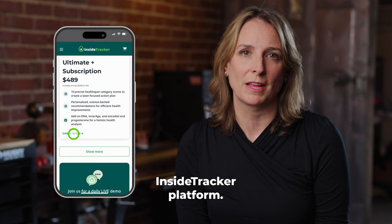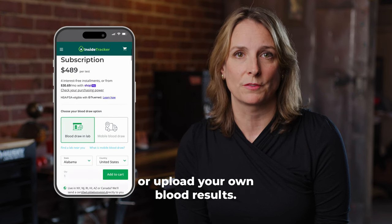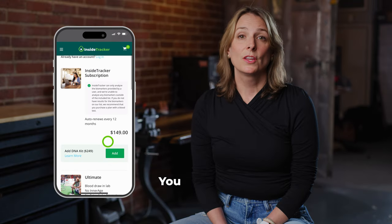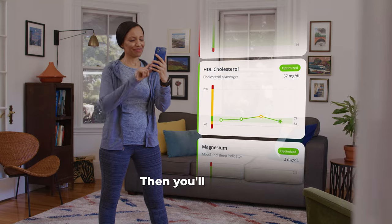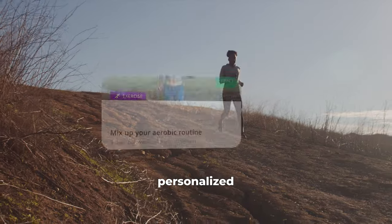First, subscribe to the InsideTracker platform. Next, choose your plan or upload your own blood results. The Ultimate plan is still the most comprehensive plan, offered at a lower price. You can also choose to add more data, like your DNA, inner age, and estradiol and progesterone. Then you'll receive your results, integrate your fitness tracker data, and follow your personalized recommendations.